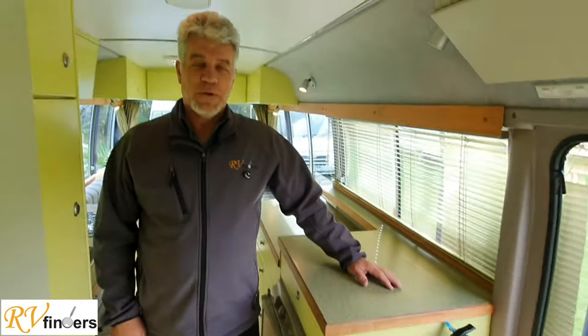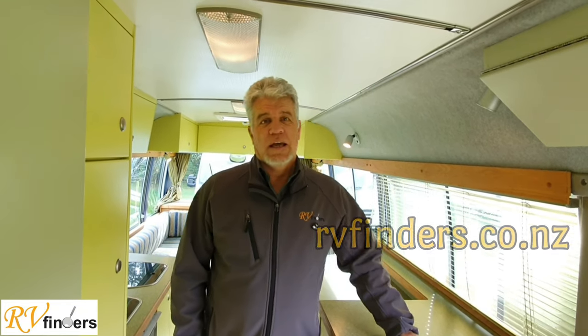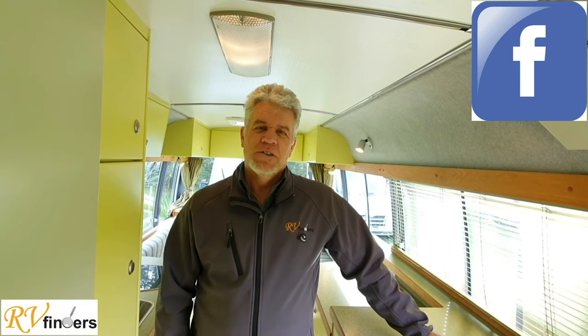If you'd like to know more about this motorhome, please contact me — Peter at RVfinders.co.nz. Also have a look at our other YouTube videos, go to our YouTube channel and our Facebook page. Looking forward to hearing from you soon — have a great day. Cheers!